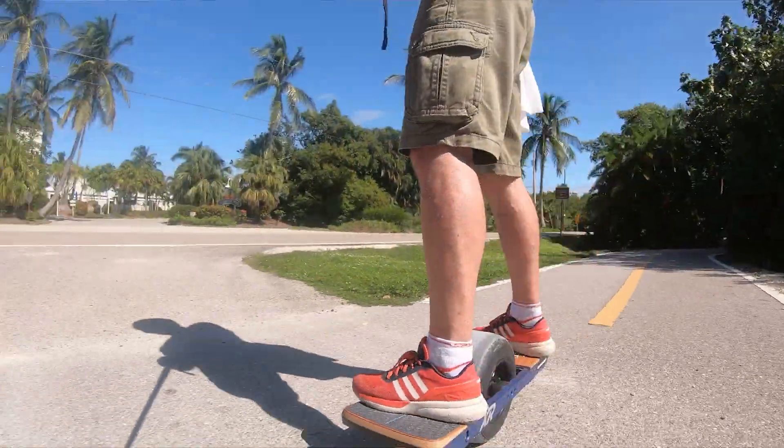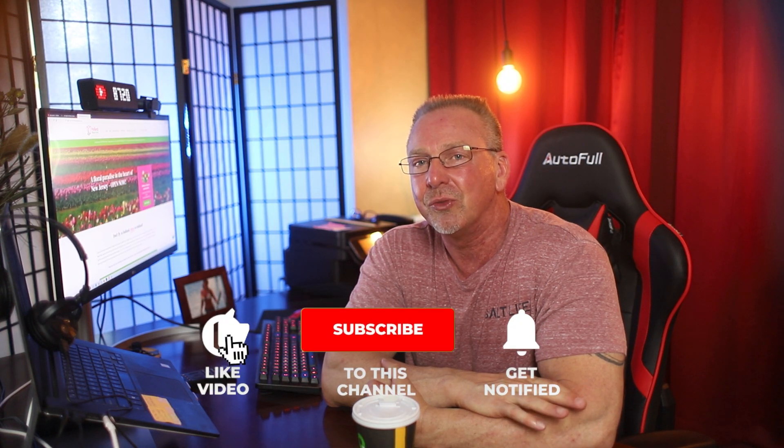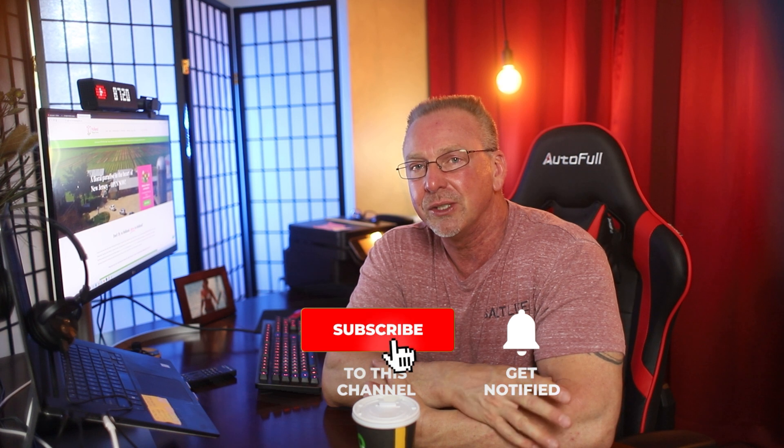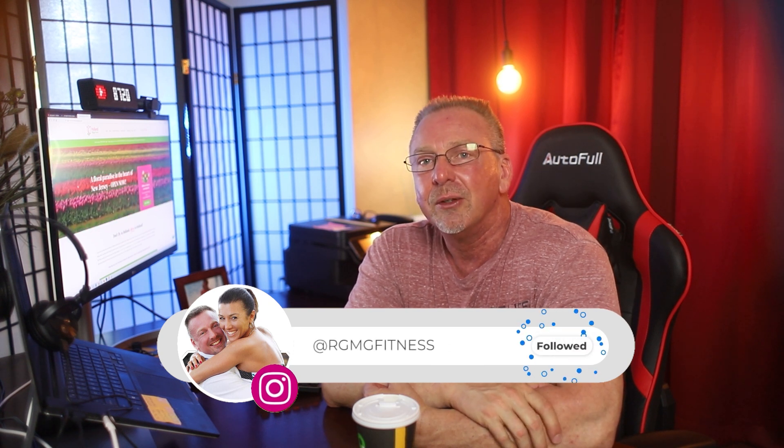I also wanted to throw in a clip where I took my one-wheel over to Holland Ridge Farms — it's a tulip farm over in New Jersey, a great place to take some pictures. I went riding over there and thought it would make for some nice footage, so I'm showing that here in the video as well. Before you go, don't forget to like, subscribe, and ring that bell for future notifications. Ride safe, guys, and we'll see you in the next video.